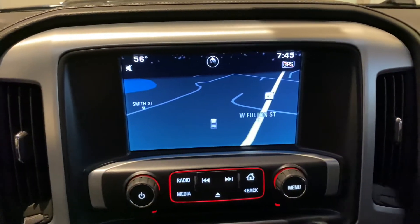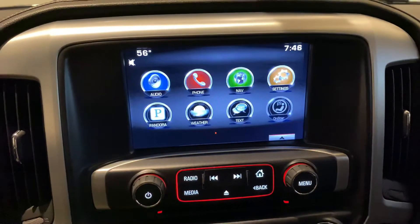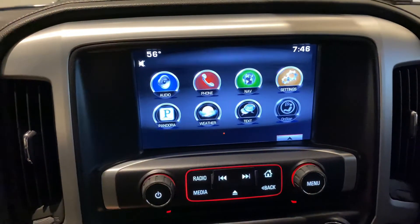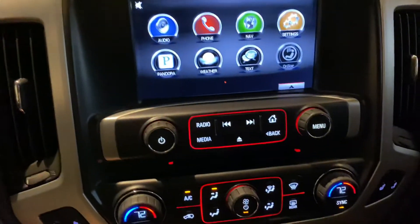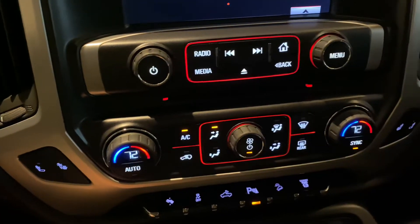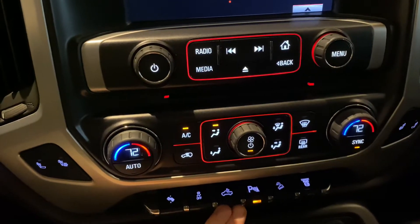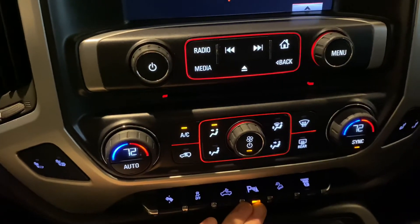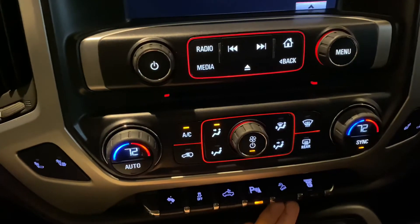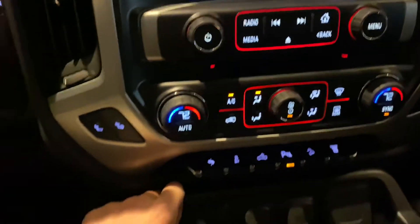Over here you'll notice that we do have navigation on here as well — Pandora, Sirius XM, all great features. Heated seats can be found right there as well as your dual zone climate. Power pedals, traction control off, bed lighting, parking sensors for the front and rear, hill descent control, as well as an exhaust brake for those heavy loads that you're going to be towing.